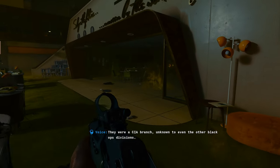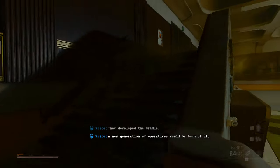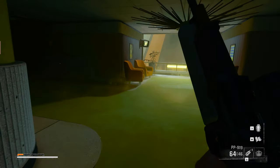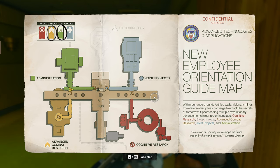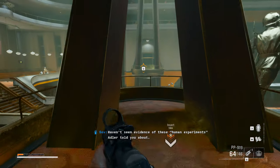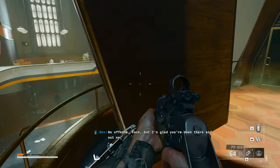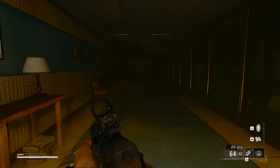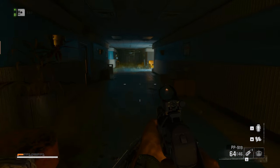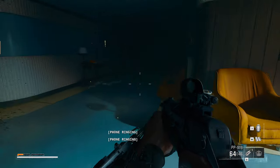Alright, let me get my ammo refill. Origins of the Pantheon, Case — they were a CIA branch, unknown to even the other black ops divisions. They developed the cradle, and a new generation of operatives would be born of it. Looks like we're getting a shortcut here. Your senses, Case — I'm glad you're down there and not me. You're not alone.